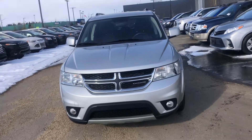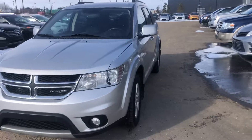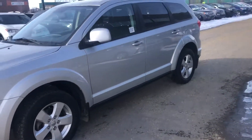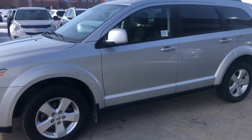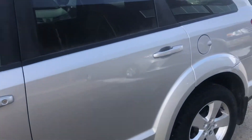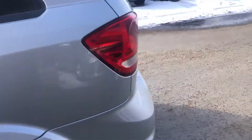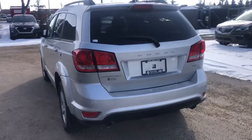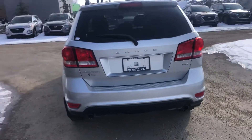Hi, this is Bob from Spruce Grove Hyundai. I just wanted to do a quick walk-around video on the 2011 Dodge Journey. This is a five-passenger Journey, not a seven, and it's an SXT. It's got the 3.6 liter V6 in it.